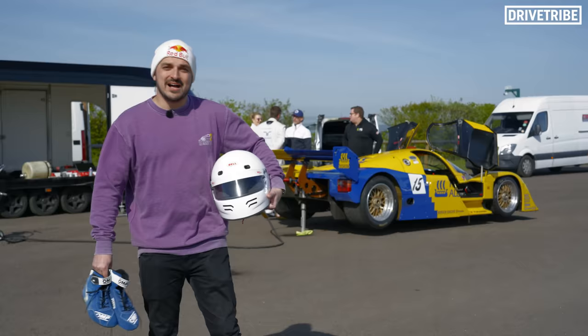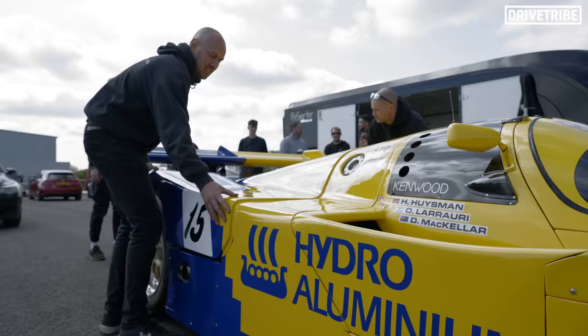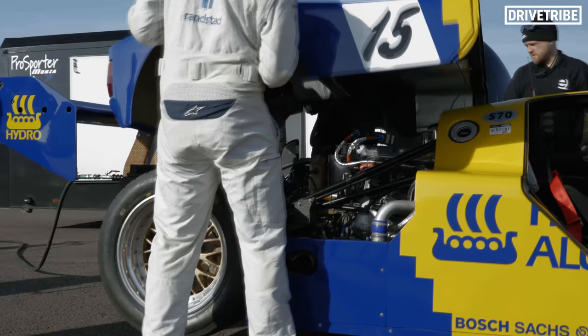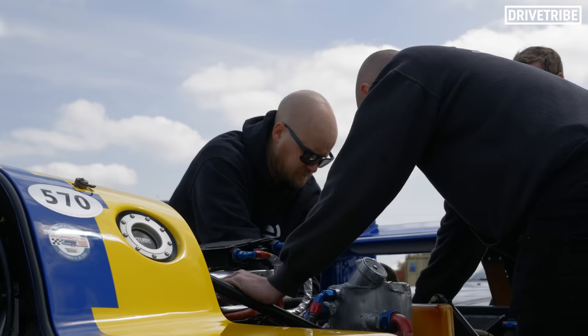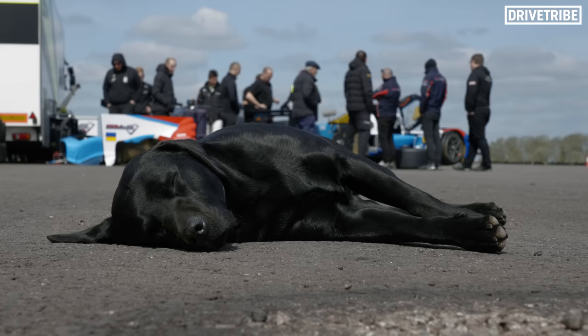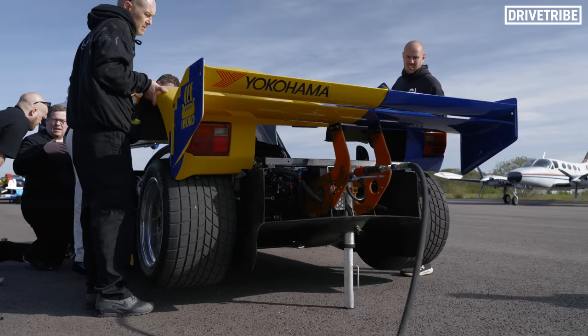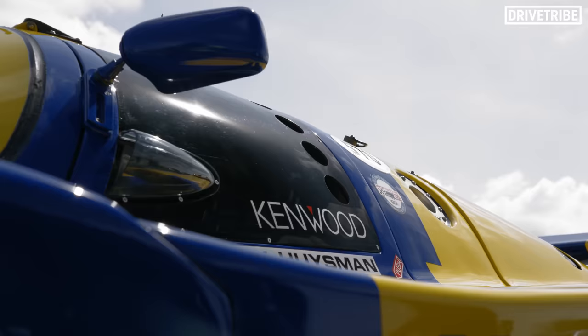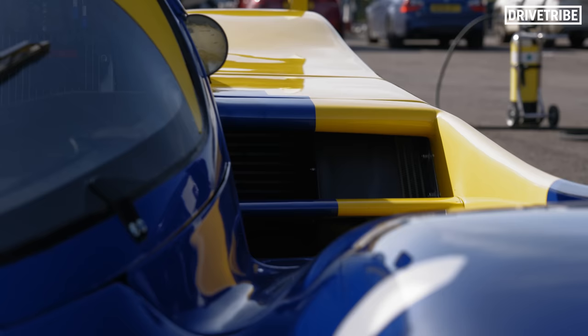Today I'm going to need this and these because somehow I am getting a go in that. You may recognise these guys from our M5 videos. Dara and the guys from Everything M are now tapping into their F1 and endurance racing knowledge and have decided to start prepping legendary racing cars. Not a bad pivot at all. Today is the first shakedown of this 1989 Porsche 962.